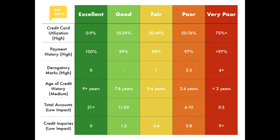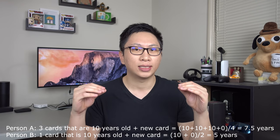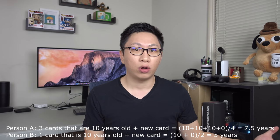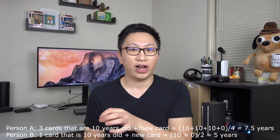A medium factor is the average age of your accounts. If you have two cards — one two years old and one four years old — the average age is three years. If you have more older cards, they build a firm base, so when you add new cards they have less of an effect on your average age. For example, having five cards that are 10 years old means a new card dilutes the average much less than if you only had one card that was 10 years old.